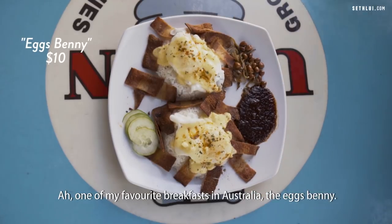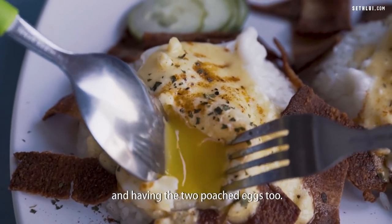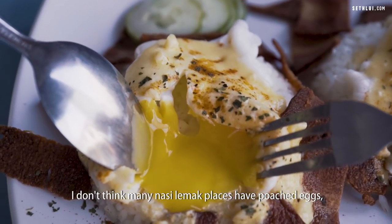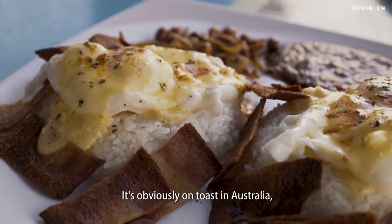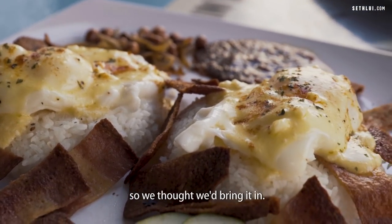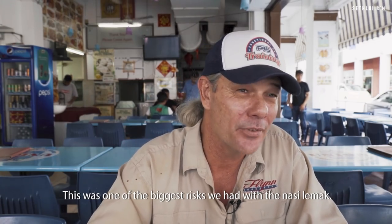One of my favourite breakfasts in Australia, the Eggs Benny, comes with smoked salmon or turkey bacon and two poached eggs. I don't think many Nasi Lemak places have poached eggs, and it works superbly. Obviously it's on toast in Australia, so we thought we'd bring it in. This was one of the biggest risks we had with the Nasi Lemak.